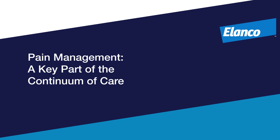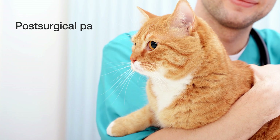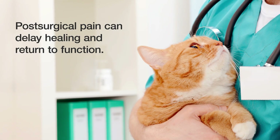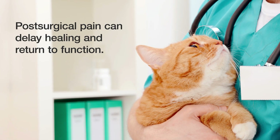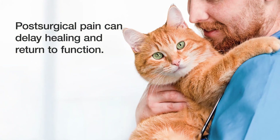A continuum of multimodal surgical pain management minimizes the negative impact of surgery on a cat's behavior and improves comfort. Managing patient pain is important, and because post-surgical pain can delay healing and return to function, effective pain management from pre-op through post-op home care is essential.